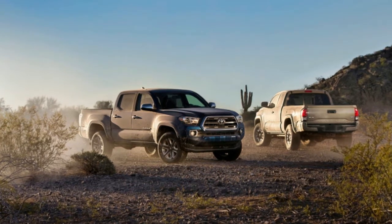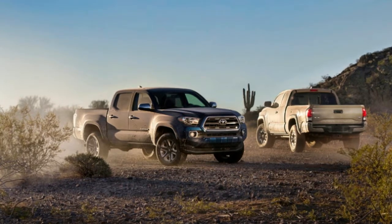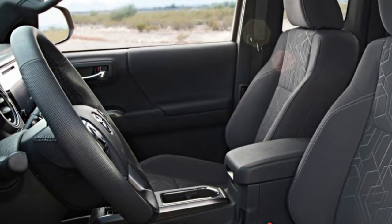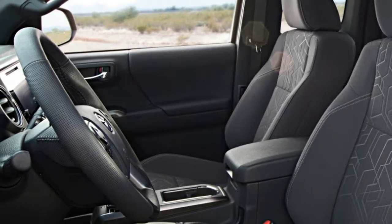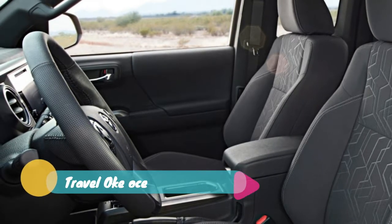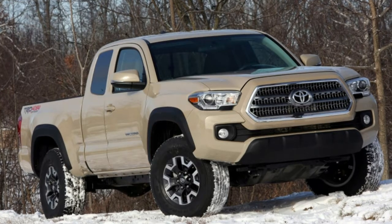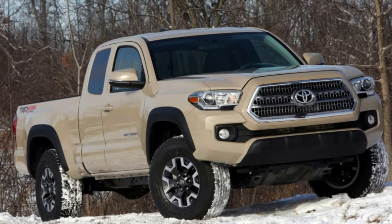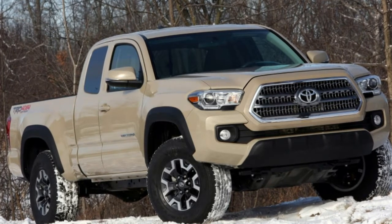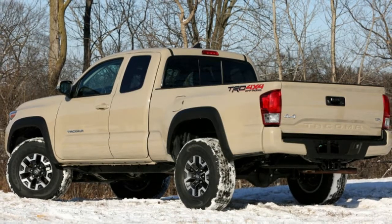That means you need to wait for a downshift if you want to pass. Sport mode fixes this a bit, but I'd love to drive a manual-equipped Tacoma and skip the auto altogether. The brakes are grabby and the travel is too short. Because the suspension is so soft, the truck experiences more nosedive than a stock car. The steering is slow and heavy, and the wheel itself doesn't telescope enough. The seating position, always an issue in Tacomas, is awkward. The cab is short in height in order to improve ground clearance, but it means you're forced to sit further back than you'd normally prefer.